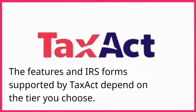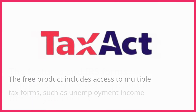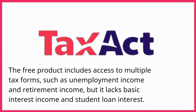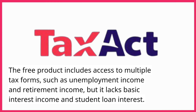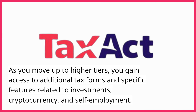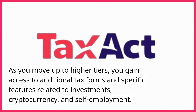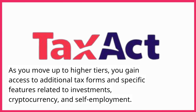The features and IRS forms supported by TaxAct depend on the tier you choose. The free product includes access to multiple tax forms, such as unemployment income and retirement income, but it lacks basic interest income and student loan interest. As you move up to higher tiers, you gain access to additional tax forms and specific features related to investments, cryptocurrency, and self-employment.